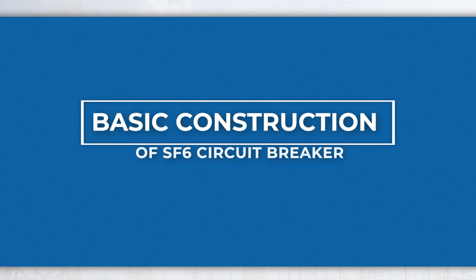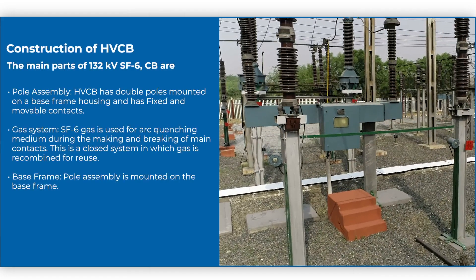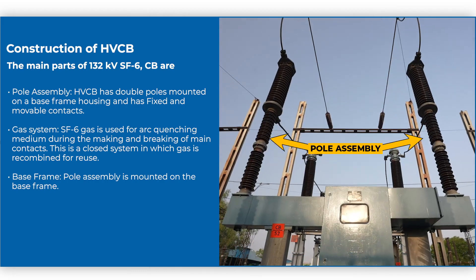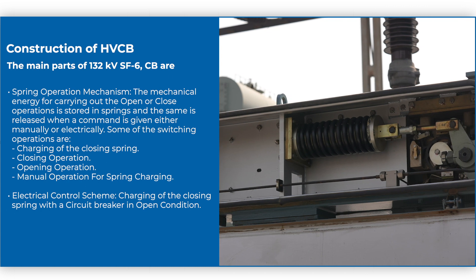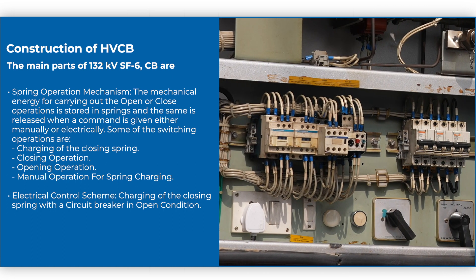Construction of HVCB: The main parts of the 132 kV SF6 CB are the pole assembly, gas system, base frame, spring operation mechanism, and electrical control scheme.